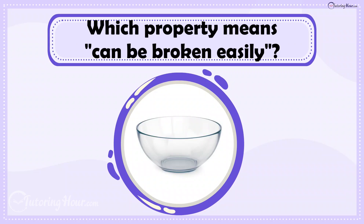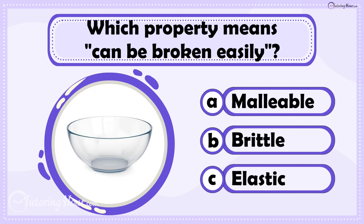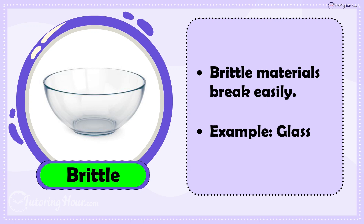Which property means can be broken easily? Is it A. Malleable, B. Brittle, or C. Elastic? The answer is Brittle. Brittle materials, such as glass, break easily if dropped.